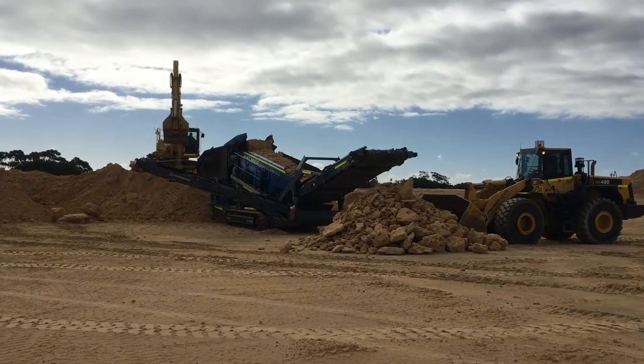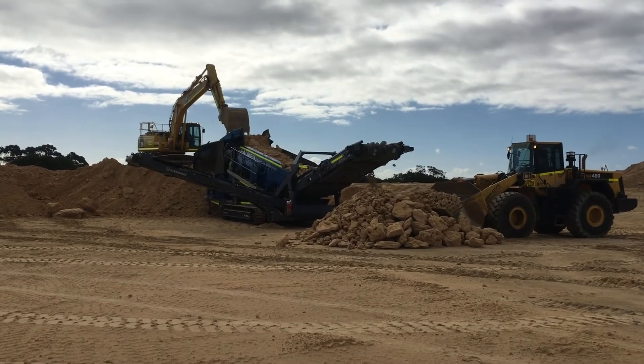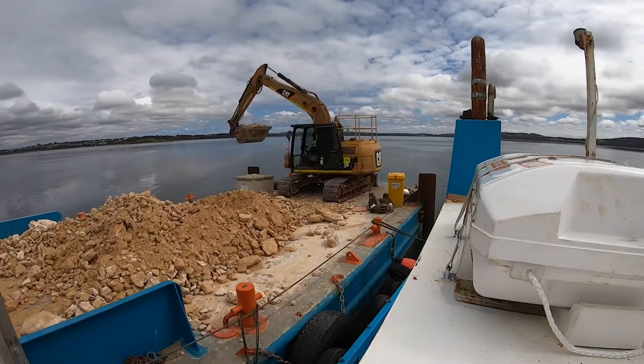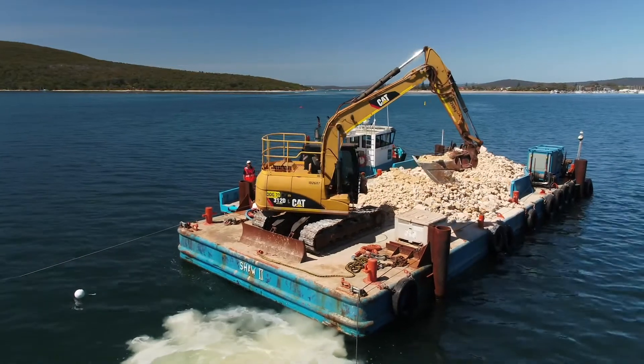To reconstruct the reefs, we used around 1,000 tonnes of screened limestone rocks sourced from the City of Albany Quarry, loaded onto a barge and deployed using an excavator. These rocks were deployed at strategic sites within Oyster Harbour to create the reef substrate necessary for the oysters to thrive.